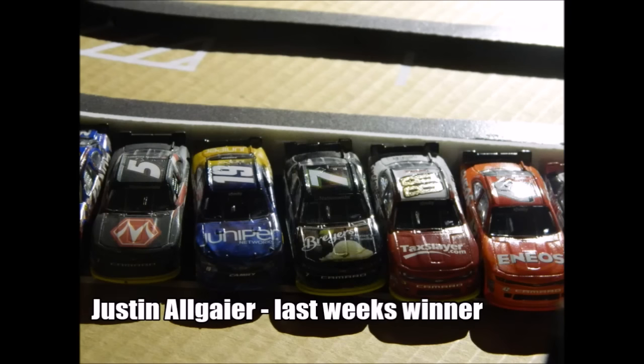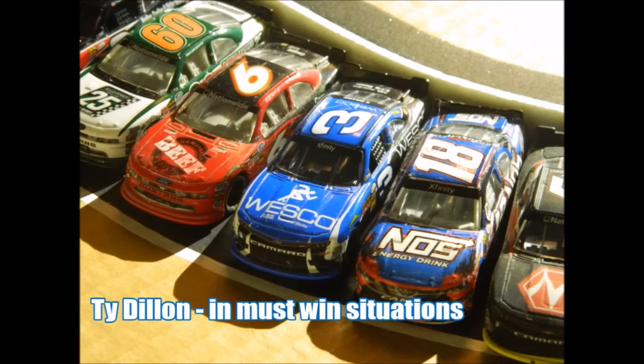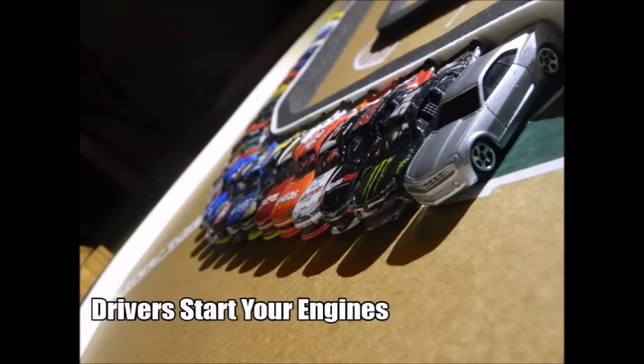Justin Allgaier was last week's winner, looking to have a good strong run today to keep his points momentum up. Eric Jones has been moving up in points ever so slightly each and every week, climbing into that top 10 soon. Ty Dillon is in a must-win situation basically like every week, and Kyle Larson had a strong run last week finishing top five — he starts fourth today.